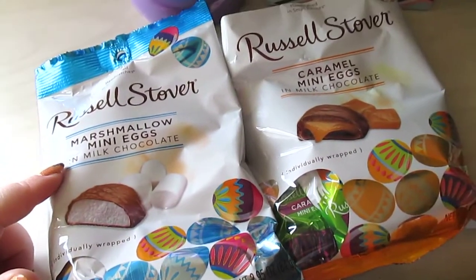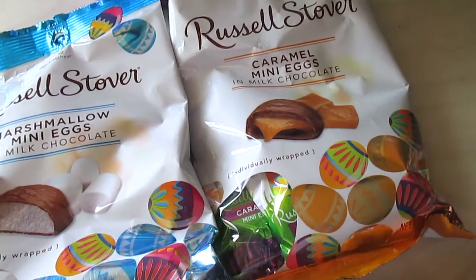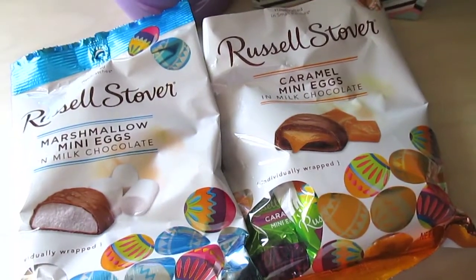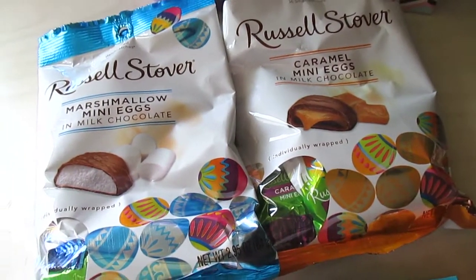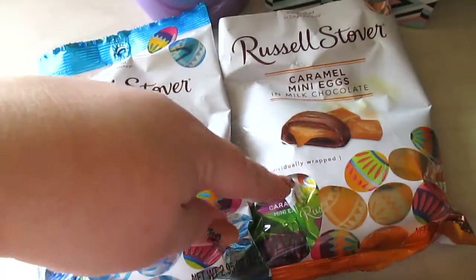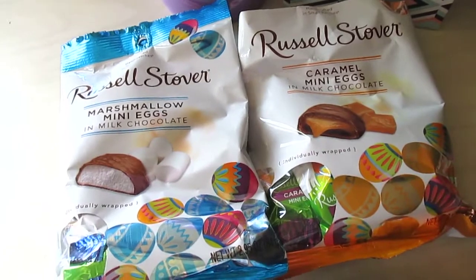I picked up a couple bags of these Russell Stover's candies — the marshmallow mini eggs and the caramel mini eggs. The other day I got the coconut eggs at the Dollar Tree and they were so good. We already tried the caramel and they're okay, but for what they are, they're good.